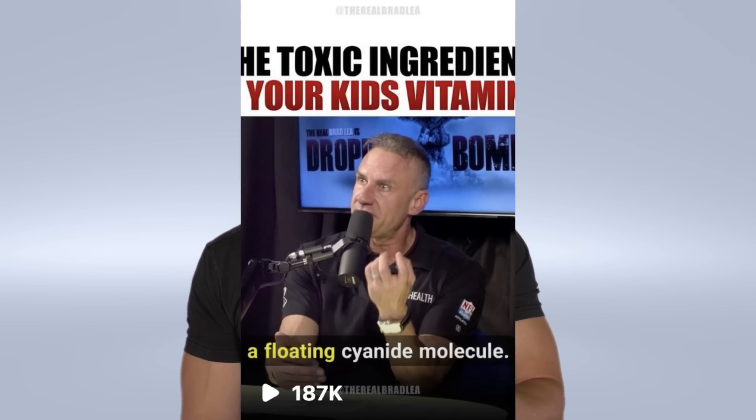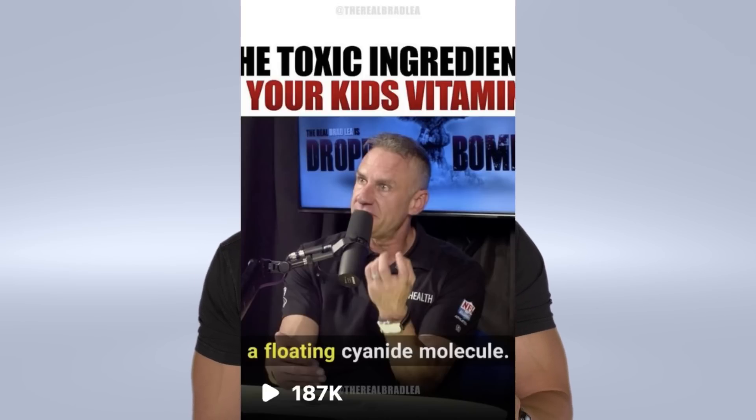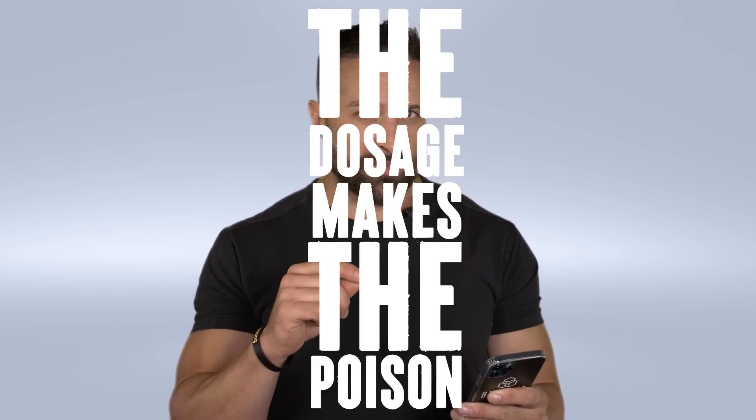This is from an account called The Real Bradley. The Real Bradley. Okay. Alright, so my vision isn't that bad. The title is 'The Toxic Ingredient in Your Kid's Vitamins.' I haven't seen this video yet, but whenever somebody talks about 'toxic,' I can be pretty sure they've never had a basic toxicology class. Foreshadowing: dosage makes the poison.